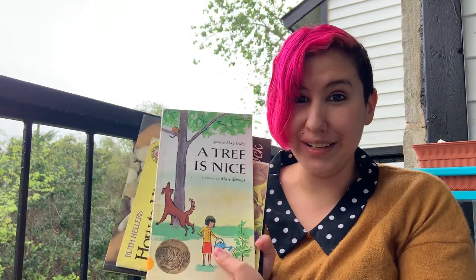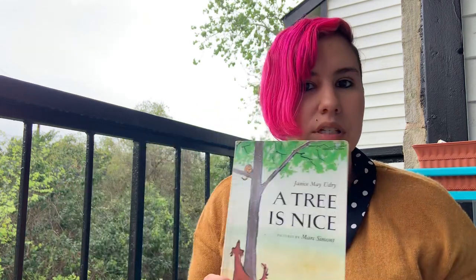Hey guys! Thanks for joining me again today. I miss you all so much and I hope you're doing well. I have three books about nature for us to read today, so I thought I'd sit outside and read them to you. The first book is called A Tree is Nice by Janice May Oudry and illustrations by Marc Samant.